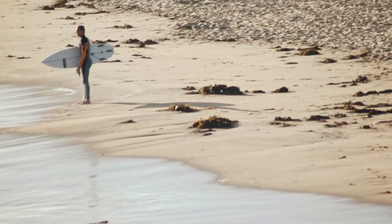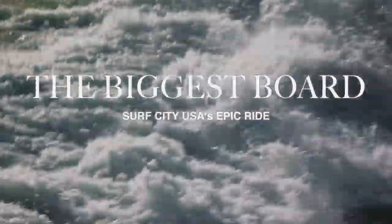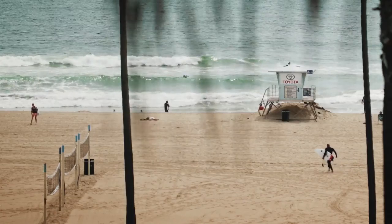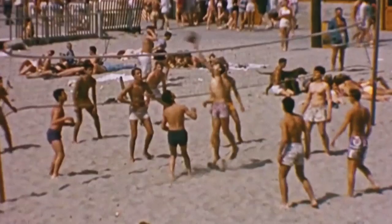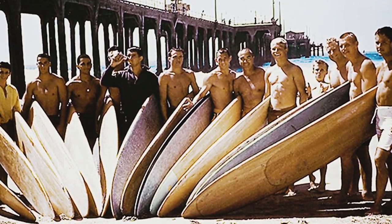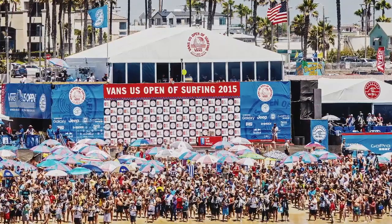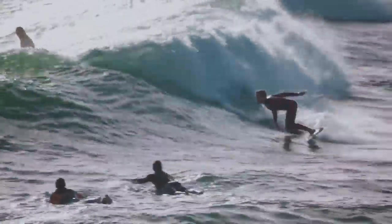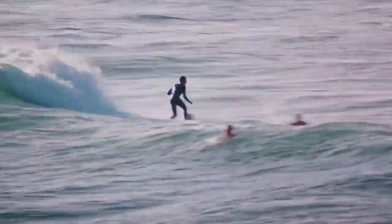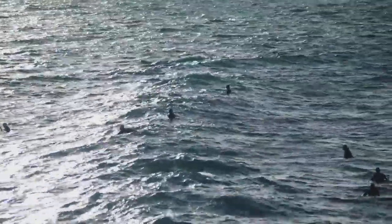Huntington Beach is known as Surf City. It's pretty much been a surf culture kind of town since back in the oil days. The first surf club formed here in 1955, the first surf shop opened the year after that, and in 1959 what we know today as the US Open of Surfing started. You've had over 50 years of competition covered all over the world, and now we're going to set the record for the world's biggest surfboard and the most surfers on one wave on a board.